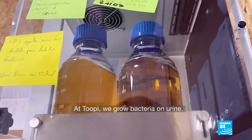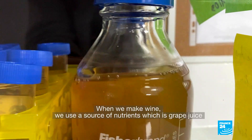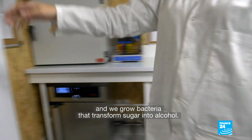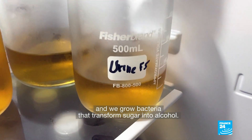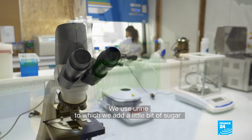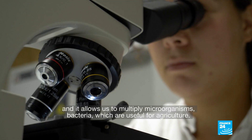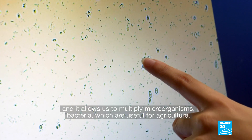At Tupi, we grow bacteria on urine. When you make wine, you use a source of nutrients — grape juice — and you grow bacteria that transform sugar into alcohol. We do the same: we use urine to which we add a little sugar, and this allows us to multiply micro-organisms — bacteria — that are beneficial in agriculture.